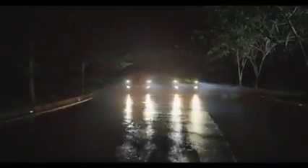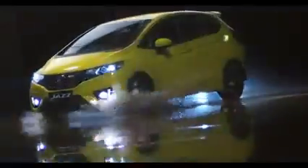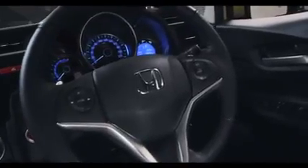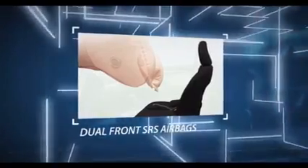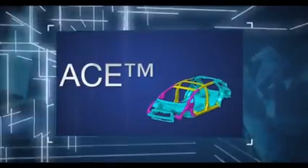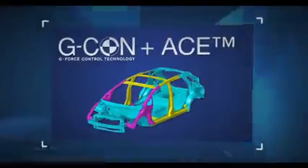Keselamatan kamu selalu menjadi prioritas utama Honda. All New Honda Jazz dilengkapi dengan fitur-fitur keselamatan baru yang akan memberikan perlindungan optimal. Apabila terjadi benturan frontal, airbag bagian depan akan mengembang seketika untuk mengurangi cedera pada pengemudi dan penumpang depan. Struktur rangka bodi terdepan G-Con Plus Ace meredam dan menyalurkan benturan hebat saat terjadi tabrakan yang tidak dapat dihindari.